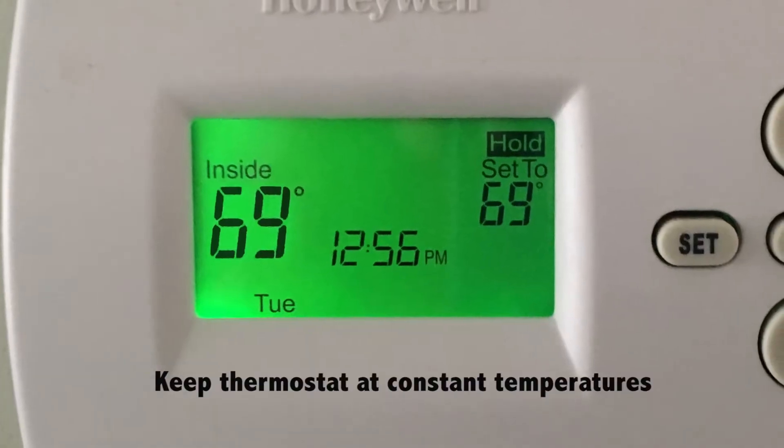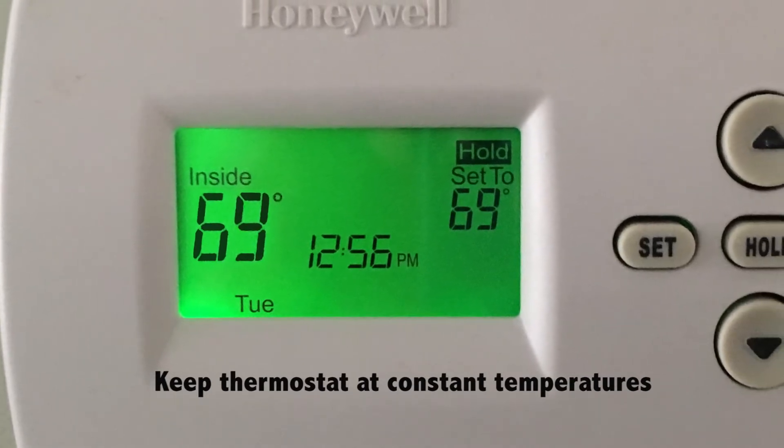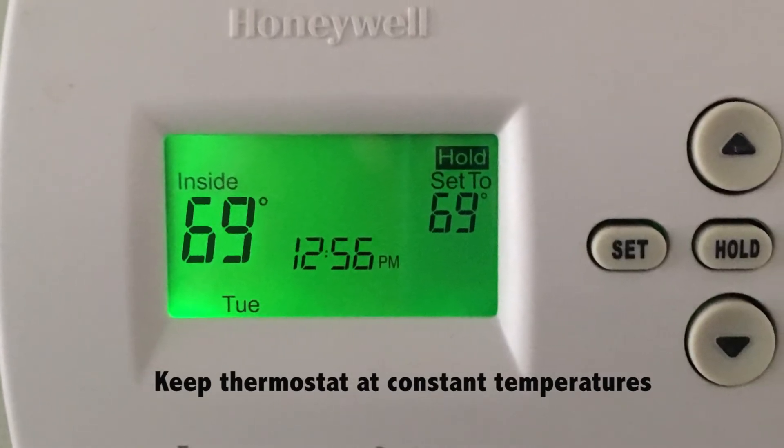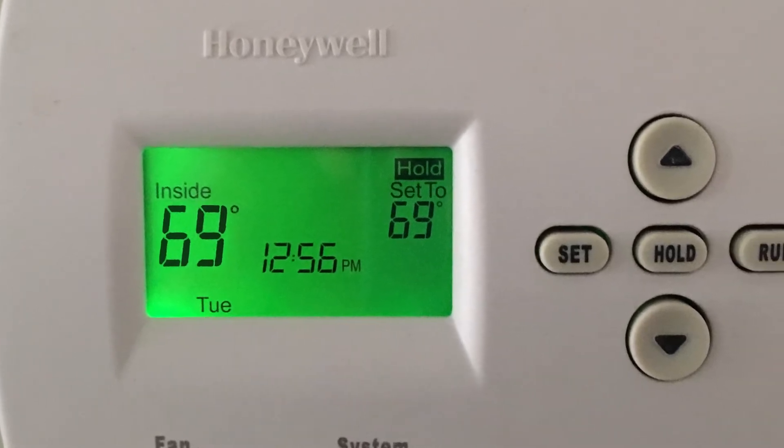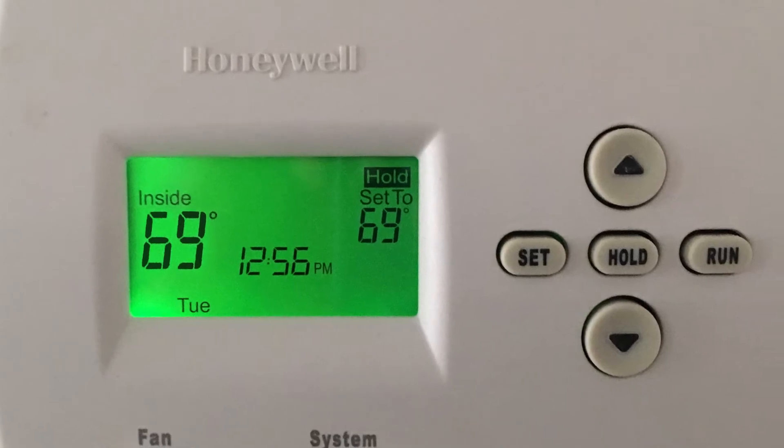Finally, we'd also recommend that you keep your temperature inside your house at a constant. Don't have it swing throughout the day. This keeps the temperature inside the basement and inside the crawl space also a little bit warmer.